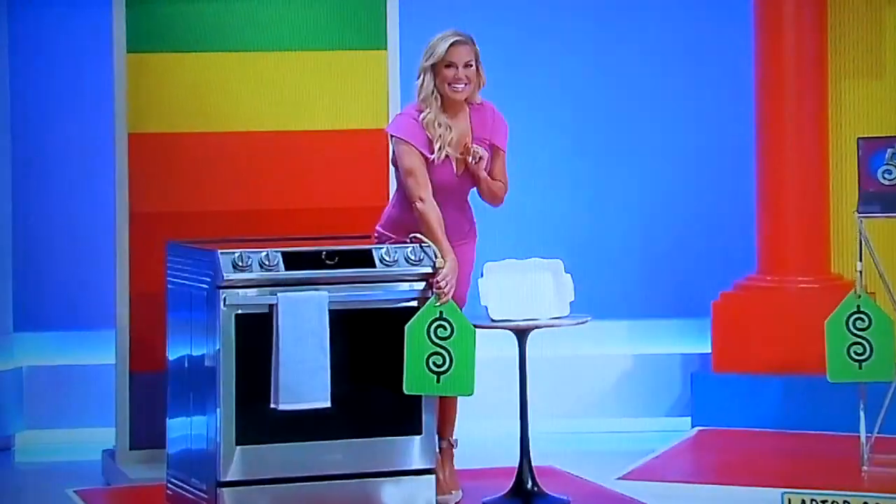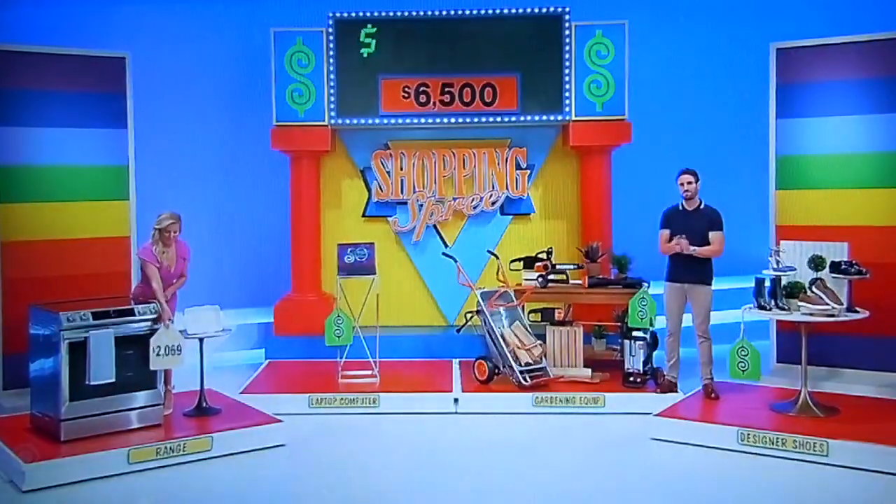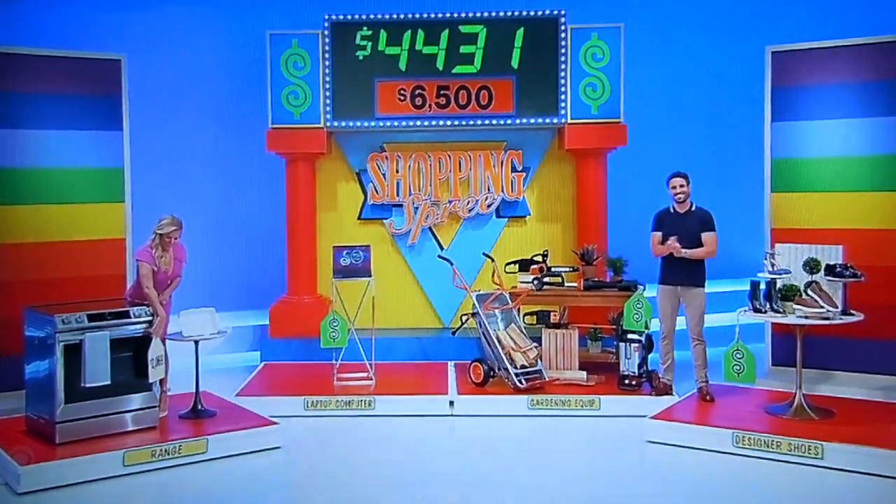The range, Drew. Starting with the range — it's a pretty nice-looking range. And it is... $2,069. That puts a dent in it. That's nice. $4,431 to go, Paige.